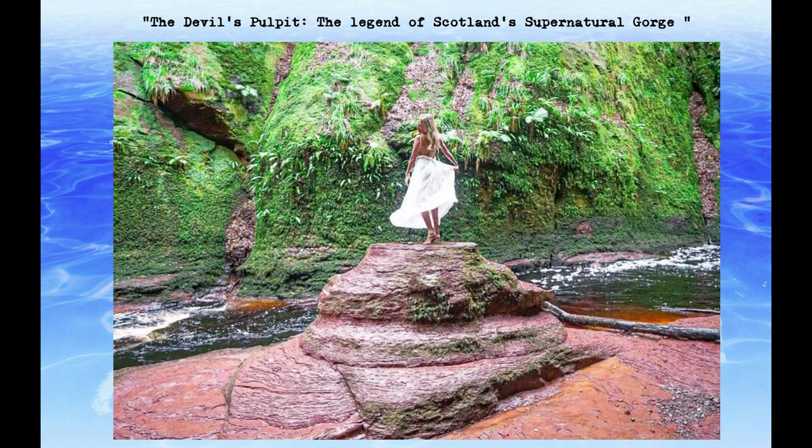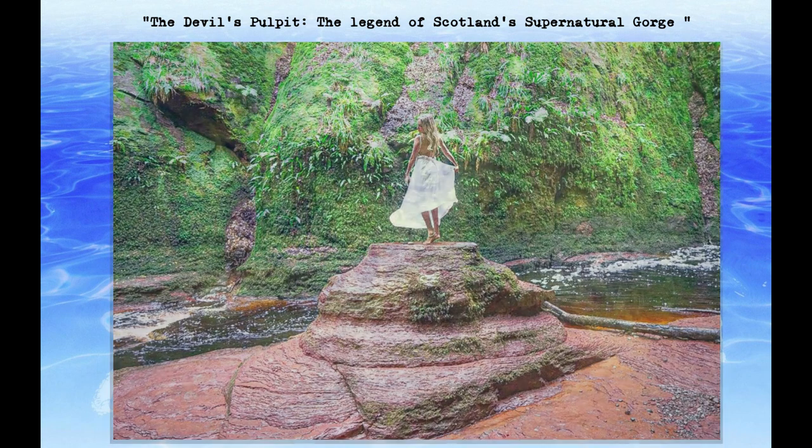Despite the eerie legends and warnings, the Devil's Pulpit remains a popular destination for adventurous travelers and thrill-seekers. The site's natural beauty and intriguing history continue to attract visitors from around the world, who come to experience the gorge's mystical energy and discover its secrets for themselves.